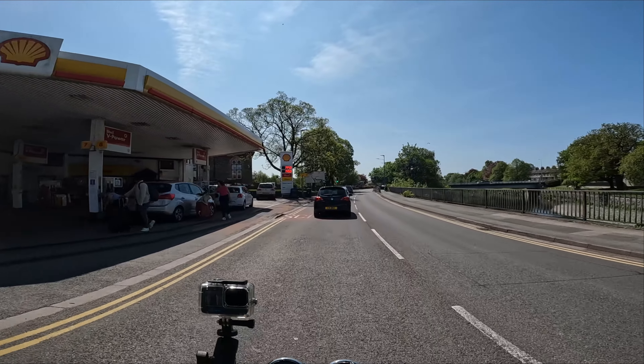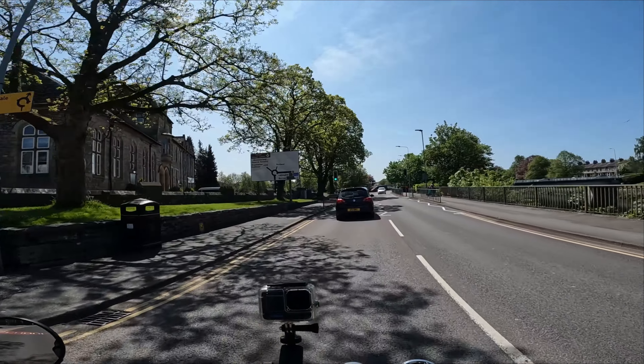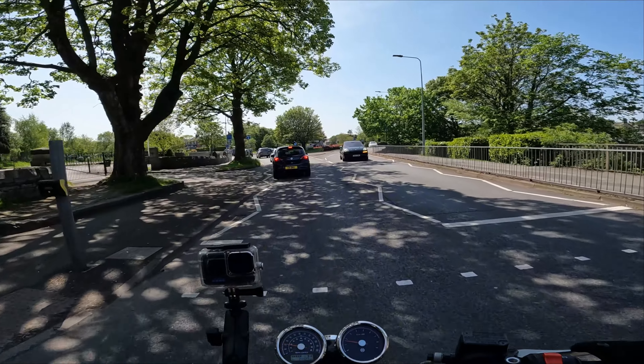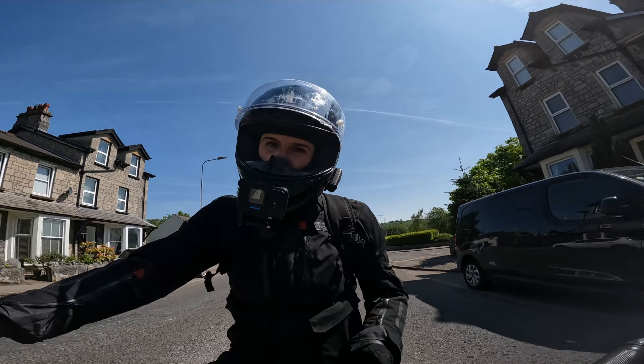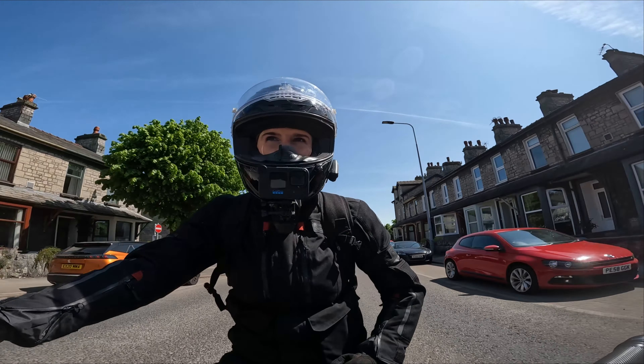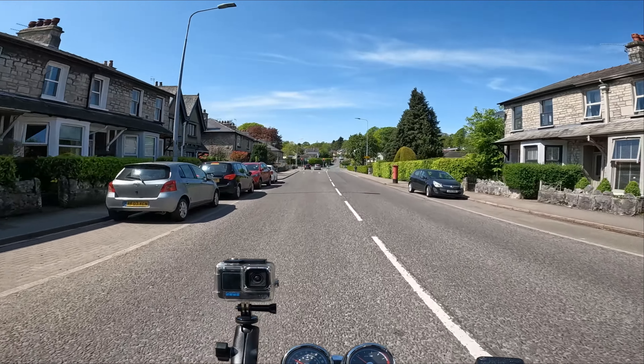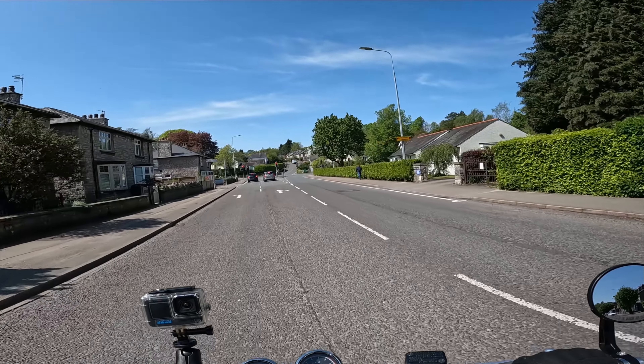It all kind of circles back to that point that it is just a bike to do everything. You're not scrambling for power in the towns or on country roads, not wishing or begging that it had a bit more to give.